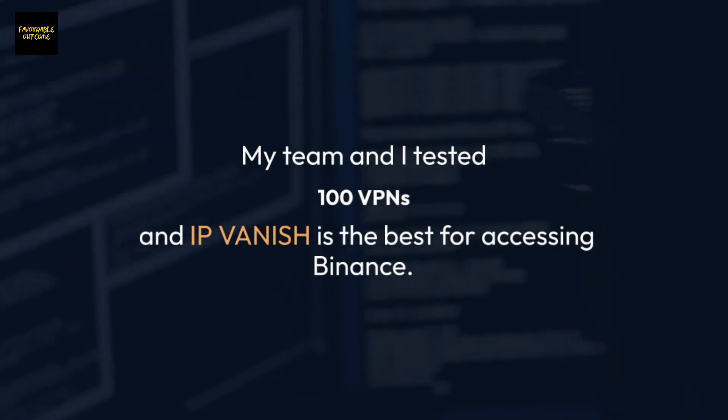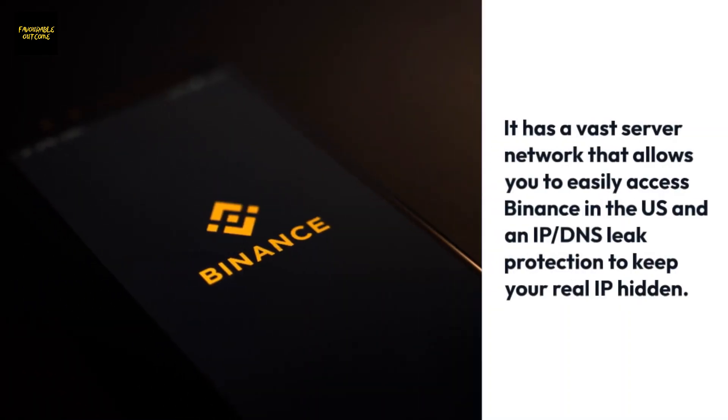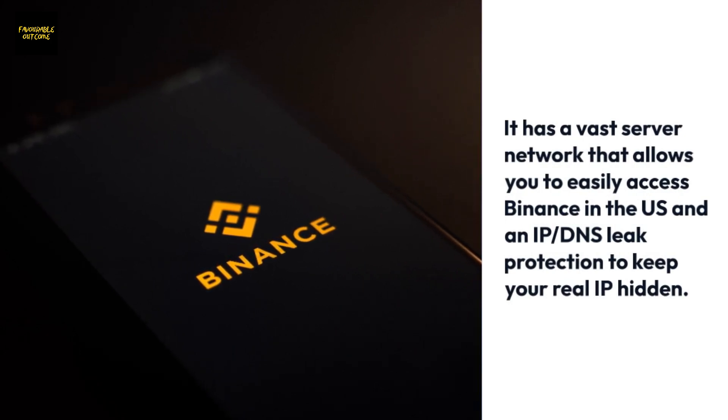IPVanish has a vast server network that allows you to easily access Binance in the U.S., and it has IP and DNS leak protection to keep your real IP hidden.